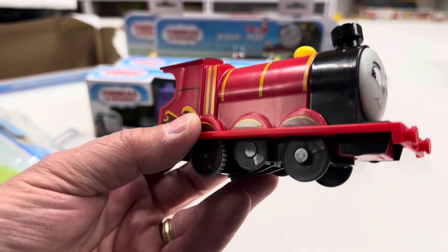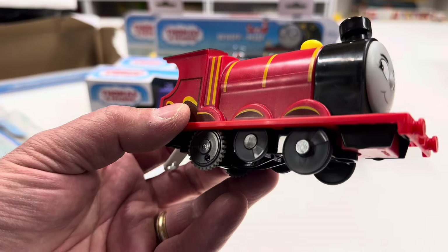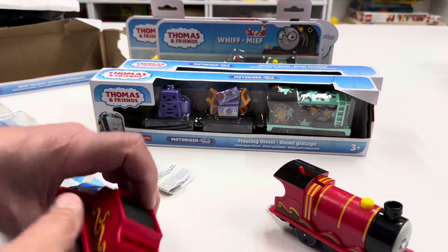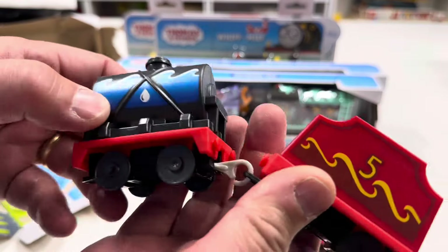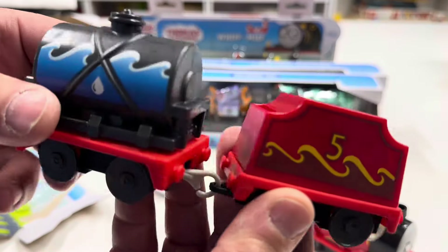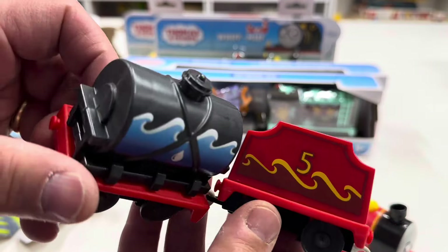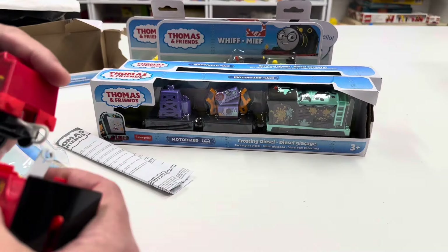I wish they had done that in the original Track Master with the old CGI ones. I don't watch this stuff. When I got into Thomas and Friends it was the model railroad stuff. I'm waiting on Bachmann to come out with some new stuff, but yeah, we're stuck with this kind of stuff right now from Mattel slash Fisher-Price.